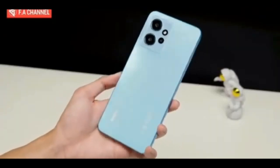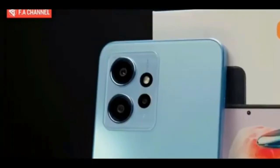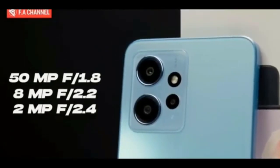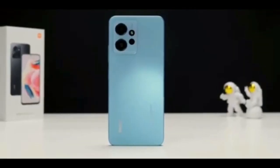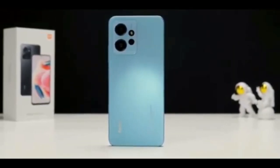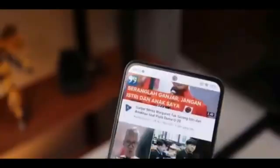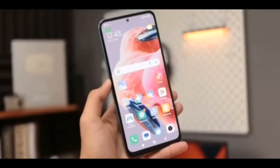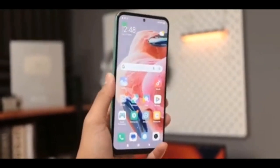There's a 50MP main camera on the 4G model, which should produce marginally better shots than the Note 12's 48MP shooter. The remaining 8MP ultrawide module and 2MP depth helper are identical. The Redmi Note 12 4G boots MIUI 14 based on Android 13 and packs the same 5000mAh battery with 33W fast charging as its 5G sibling.